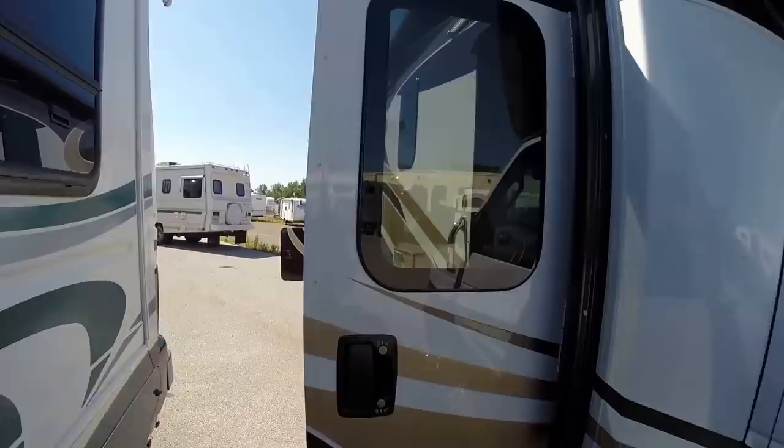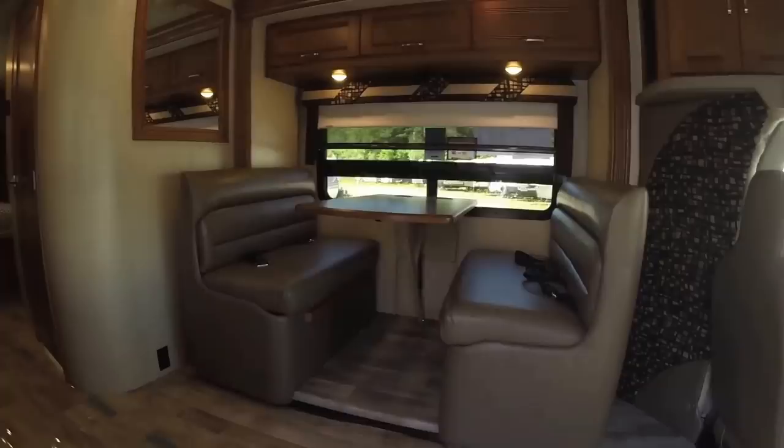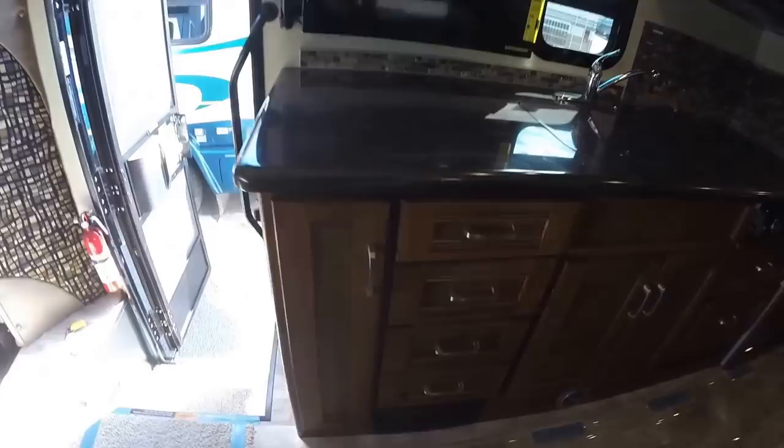Nice steps to get inside. Nice big grab handles as we walk in the door. We'll start on this kitchen — lots of storage, nice big full extension drawers, solid surface Corian countertops.